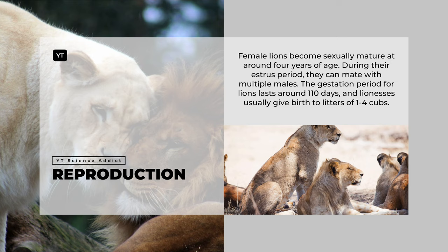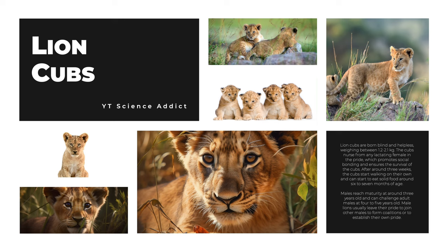Female lions become sexually mature at around four years of age. During their estrus period, they can mate with multiple males. The gestation period for lions lasts around 110 days, and lionesses usually give birth to litters of one to four cubs. Lion cubs are born blind and helpless, weighing between 1.2 to 2.1 kilograms. The cubs nurse from multiple lactating females in the pride, which promotes social bonding and ensures their survival. After around three weeks, the cubs start walking on their own and can begin eating solid food around six to seven months of age.